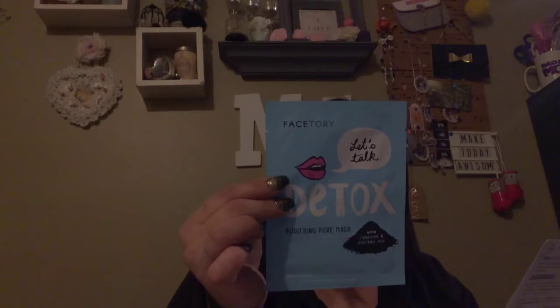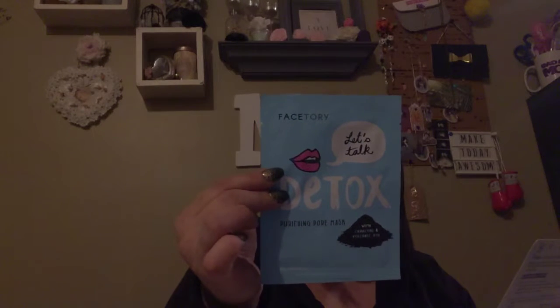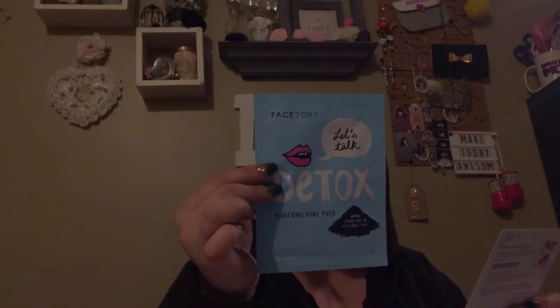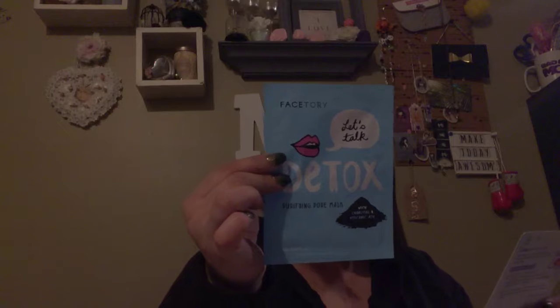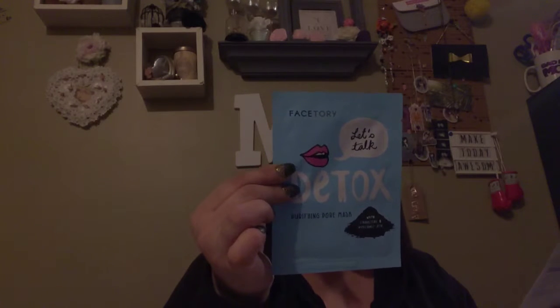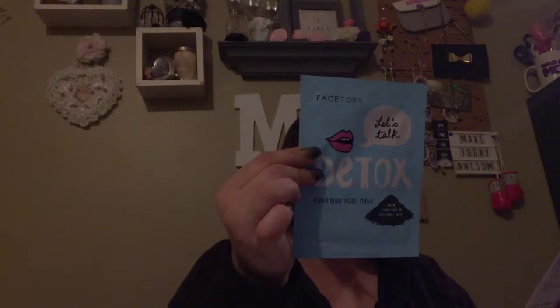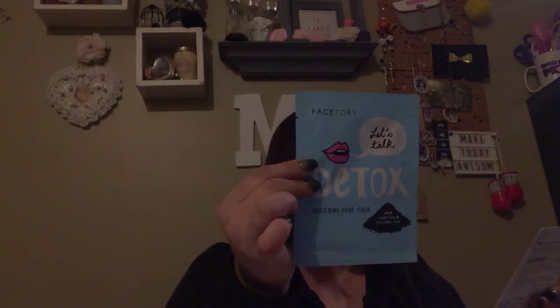Let's Talk Detox Purifying Pore Mask — skin is in SOS, Let's Talk Detox. This purifying pore mask with charcoal and volcanic ash will help detoxify clogged pores, making them less visible, and leave your skin smooth and soft. Charcoal powder binds to impurities to remove dirt, toxins, and excess oils from the pores. Volcanic Ash Extract helps remove impurities, treats acne and inflammation, making it great for oily skin. I have combination skin, so this will be super cool.